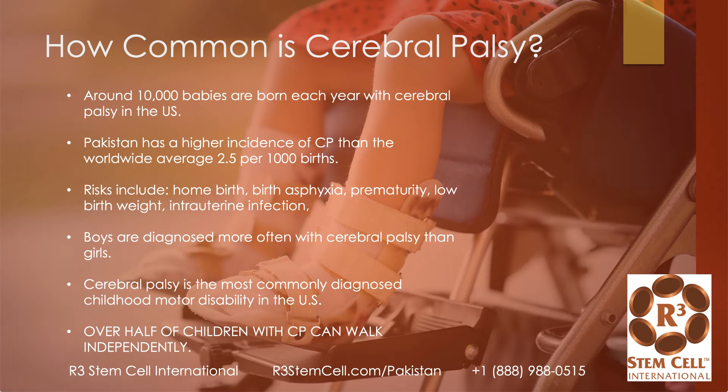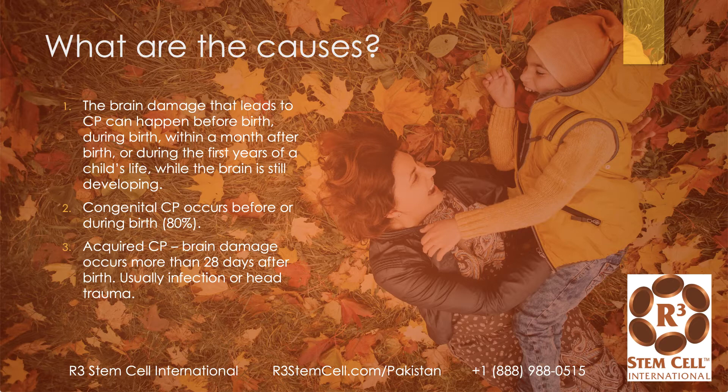Over half of children with CP can actually walk independently. The brain damage that leads to CP can happen before birth, during birth, within a month after birth, or during the first few years of a child's life while the brain is still developing. Most brain development occurs in the first few years of life, however the brain does continue to develop until about age 25. Congenital CP occurs before or during birth, and acquired CP is that which occurs more than 28 days after birth.